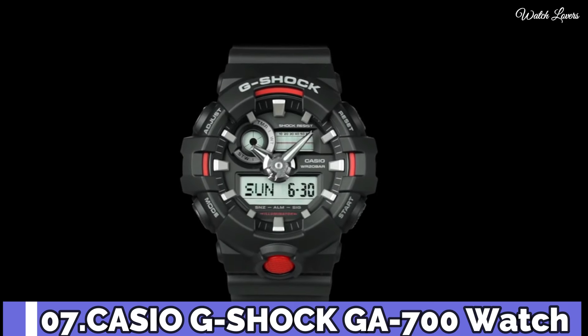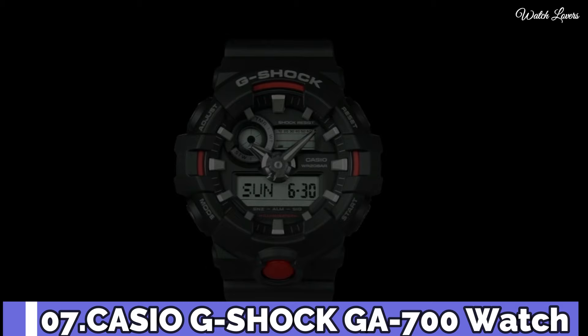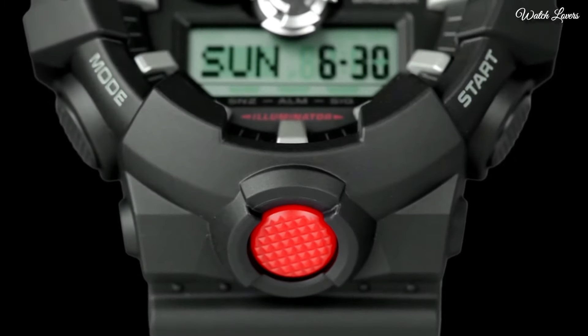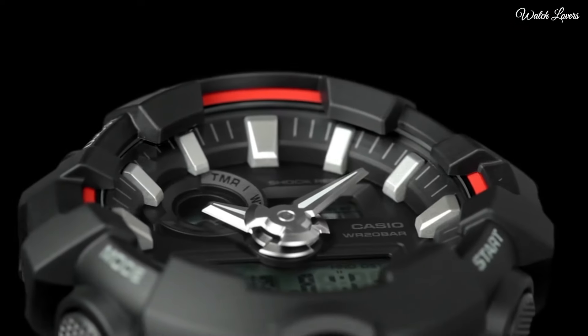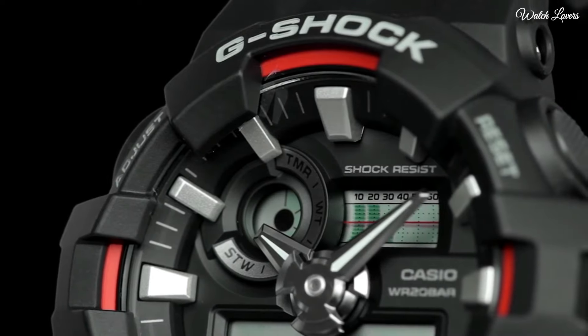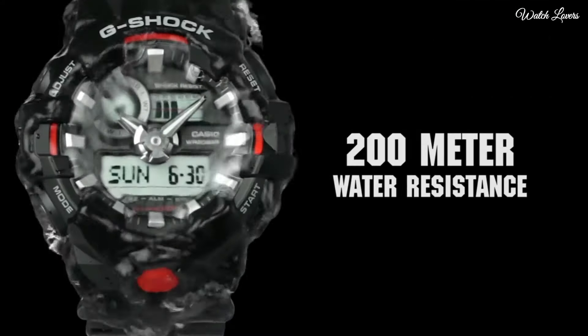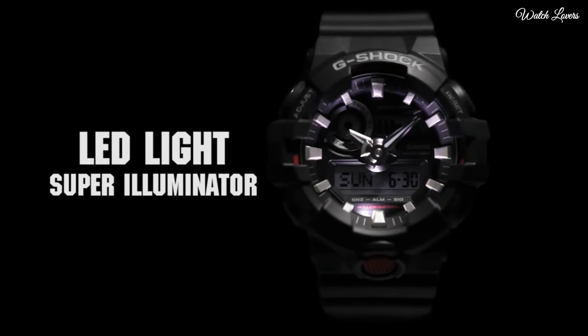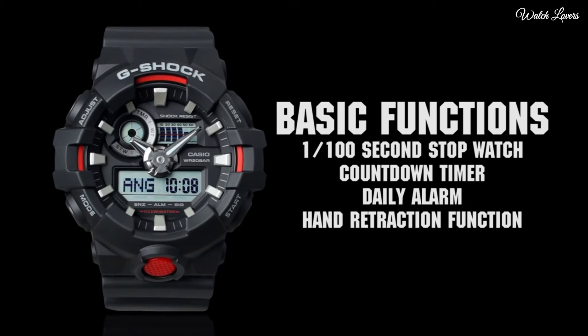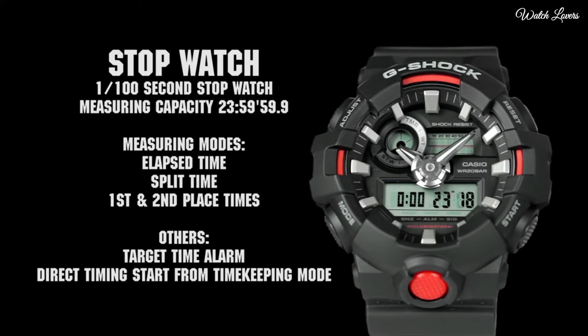Number 7. Casio G-Shock GA700 Watch. Stainless steel case with a stainless steel bracelet. Fixed stainless steel bezel. Analog digital dial with brown hands and index hour markers. Dial type: analog digital. Quartz movement. Scratch resistant mineral crystal. Case dimensions 59.1 millimeters by 52.4 millimeters. Fold over clasp with a safety release. Water resistant at 200 meters.